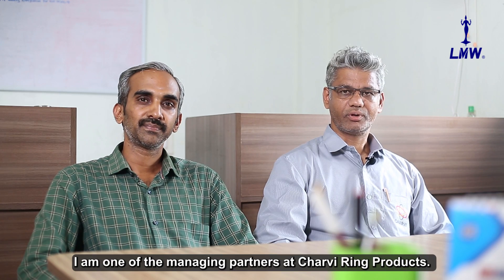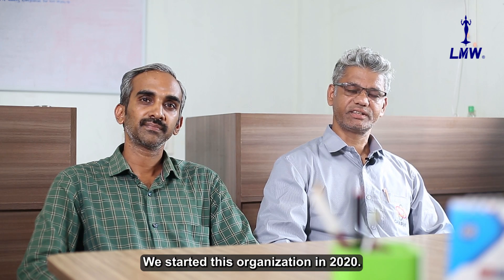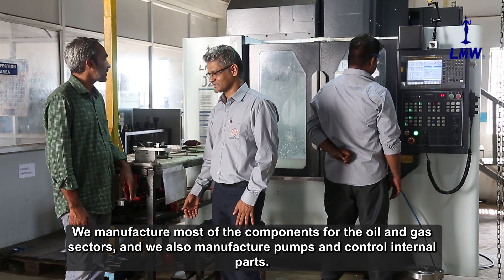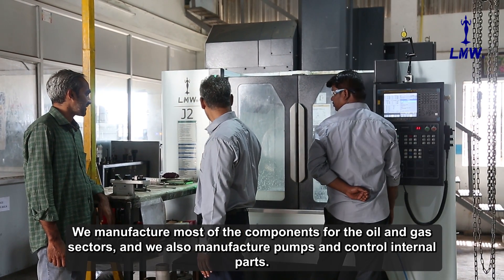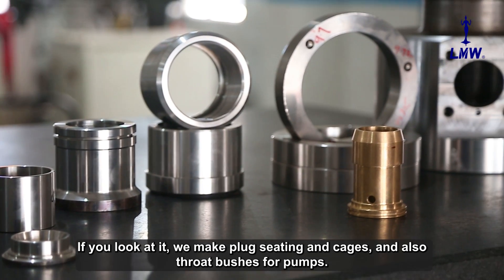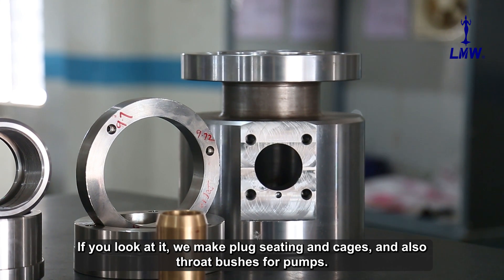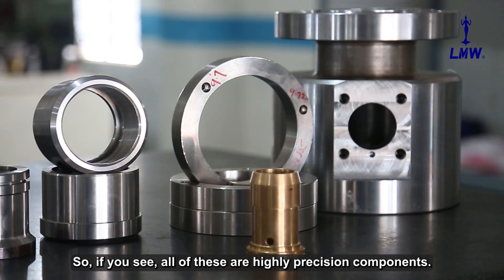I am one of the managing partners in Charvi Ring Products. We started this organization in 2020. We do most of the components for oil and gas sectors. We manufacture pumps and control valve internal parts like plugs, seat rings and cages, pump throat bushes — highly precision components.